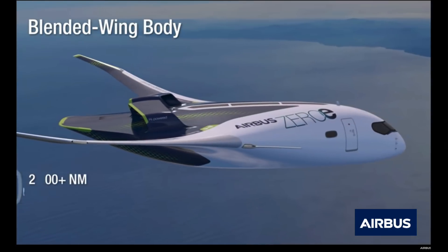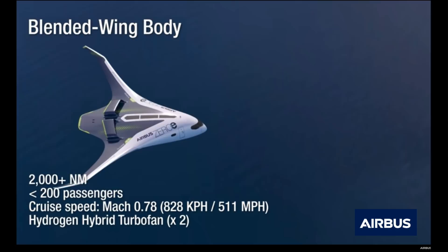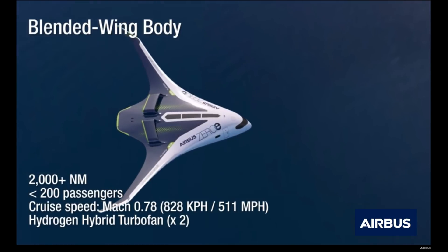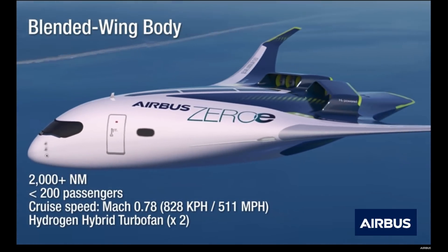The third aircraft will look straight out of a sci-fi film, utilizing a blended wing body design. This simply means that the fuselage seems to seamlessly blend into the wings. This allows for a wide cabin and more space to store the hydrogen fuel cells.